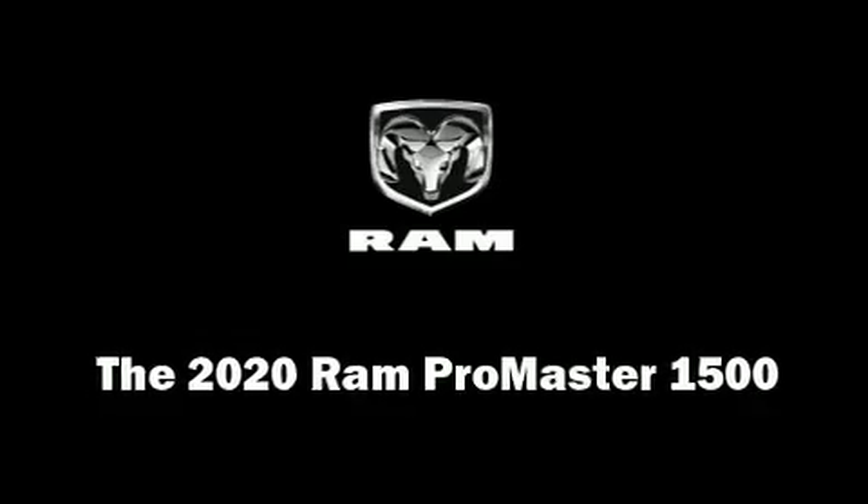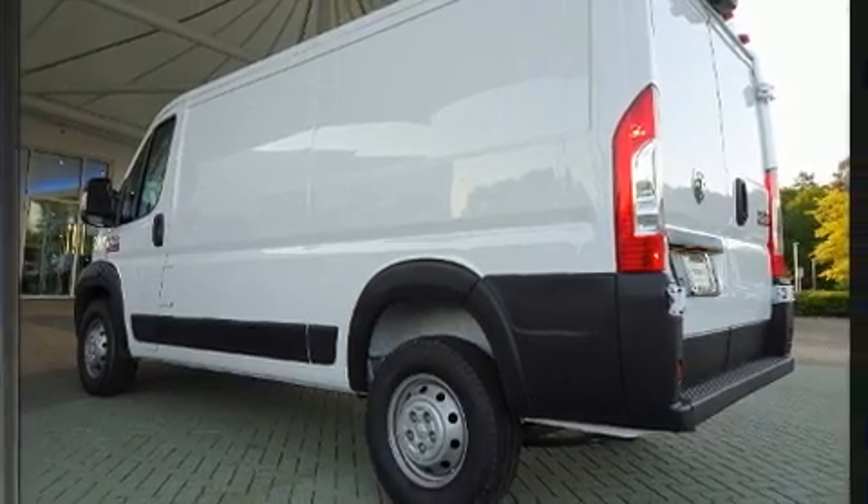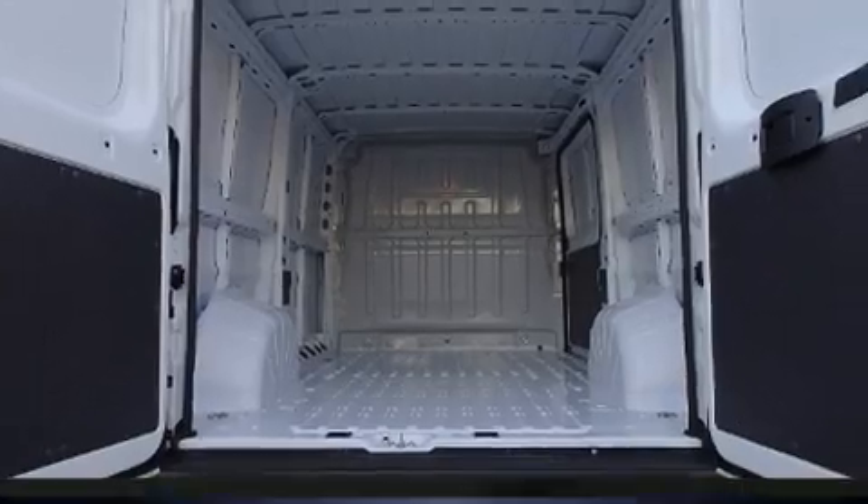Discerning drivers will appreciate the 2020 Ram ProMaster 1500. It features a front-wheel drive platform, an automatic transmission, and a refined six-cylinder engine.